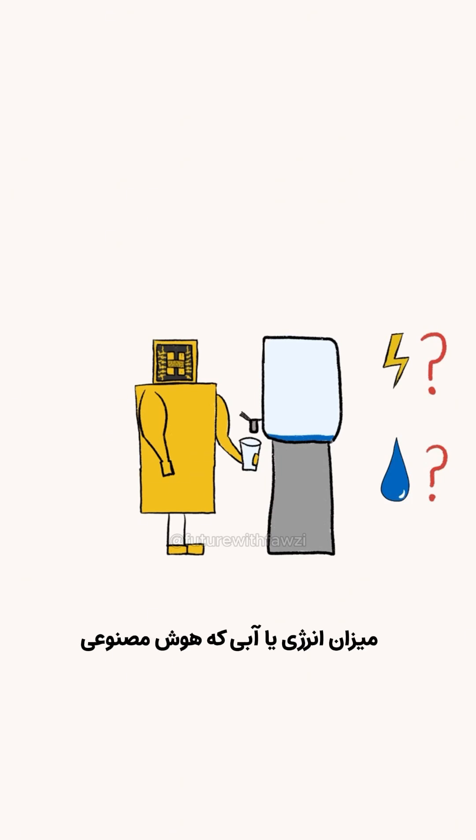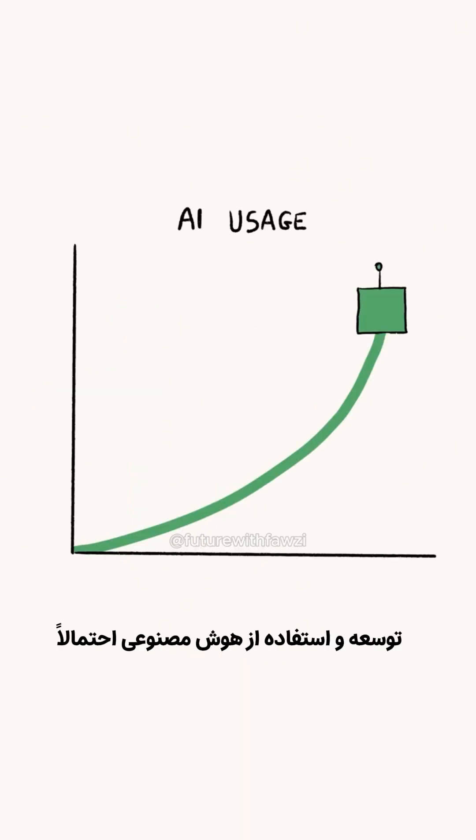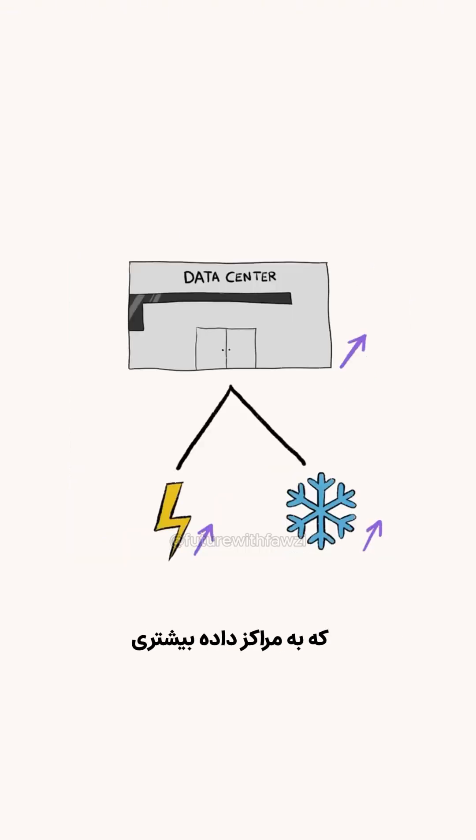Unfortunately, we don't have precise or reliable numbers for how much energy or water AI uses alone, because tech companies aren't revealing the size of their newest AI models. What we do know is that AI development and usage are likely to keep increasing over the next few years, which will require more data centers — meaning more electricity and water than before.